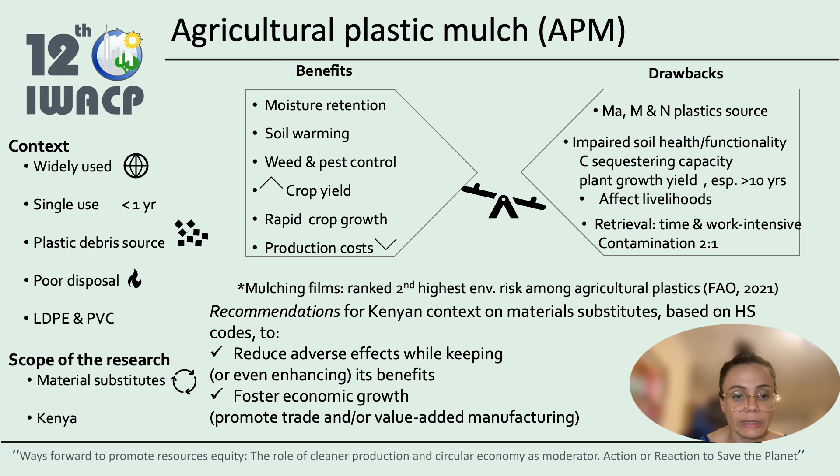This project will be looking into recommendations for the Kenyan context on material substitutes based on the HS code — harmonized system codes — to first reduce the adverse effects while keeping the benefits, and secondly to foster economic growth, either through promoting trade or by promoting local manufacturing.